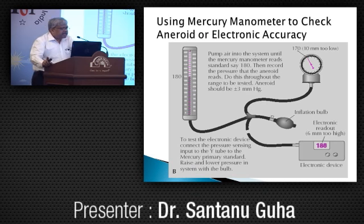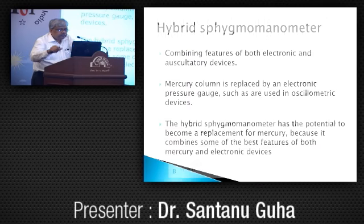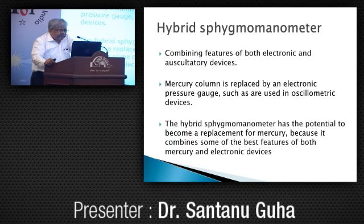How to validate? Using a Y-tube, put in the pressure and compare the aneroid with the mercury column. For an aneroid to be used, its error should be maximum plus or minus 3 mm. If more than that, it should not be used. Electronic devices should also be validated and calibrated with a sphygmomanometer. Some hybrid sphygmomanometers are coming up, which combine features of both electronic and auscultatory devices. The mercury column is replaced by an electronic pressure gauge, and this hybrid manometer has the potential to become a replacement for mercury.